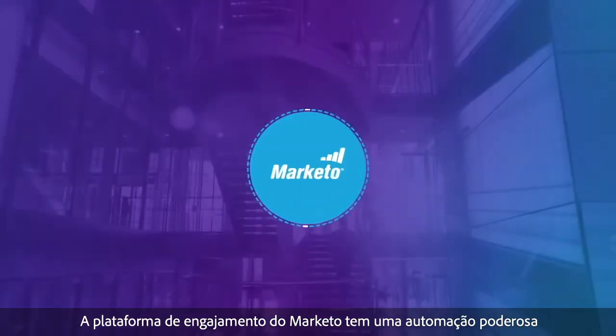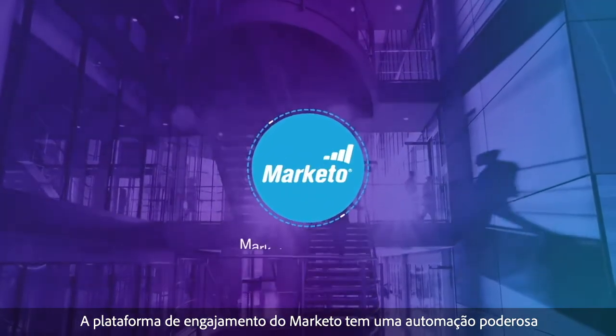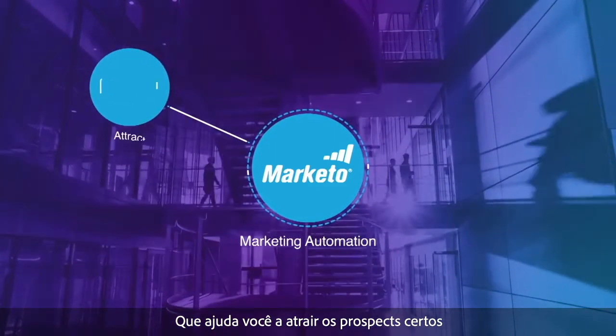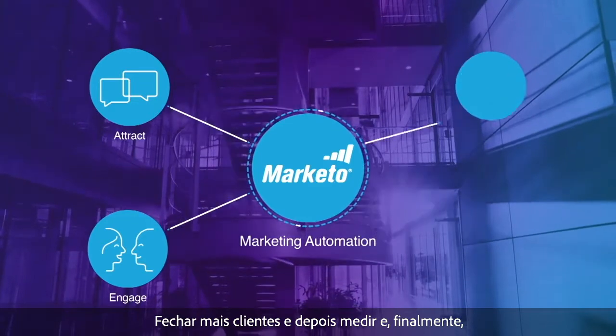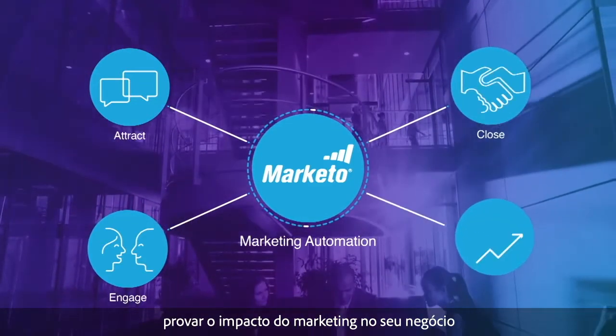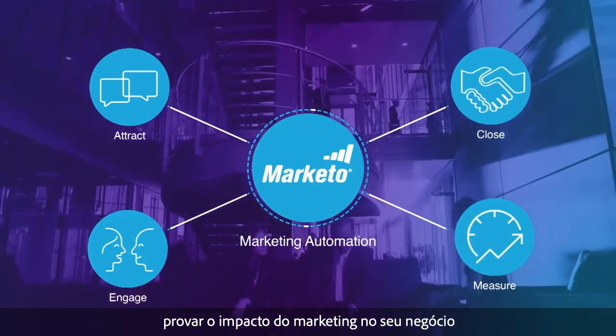Marketo's engagement platform has powerful marketing automation that helps you attract the right prospects, engage them to build relationships, close more customers, then measure and ultimately prove the impact of marketing on the business.